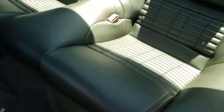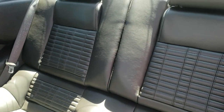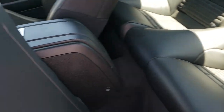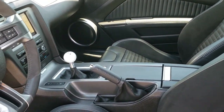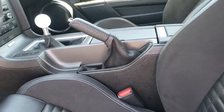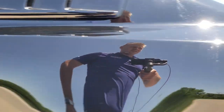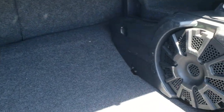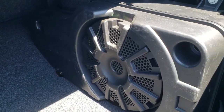Back seats are in excellent condition as well — no rips or tears. It does have the LATCH child safety system if you want to get a car seat back there. Taking a quick look in the trunk, this one comes with the Shaker Pro Audio sound system with the factory subwoofer, and it does have the tire inflator kit included. Very clean back here.